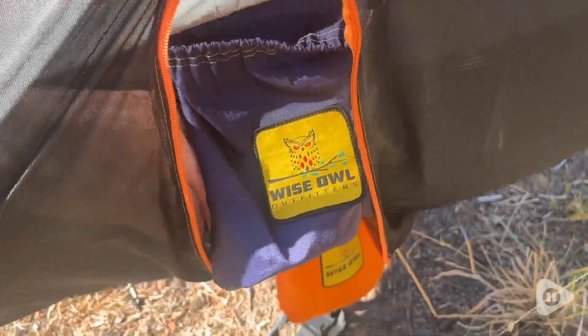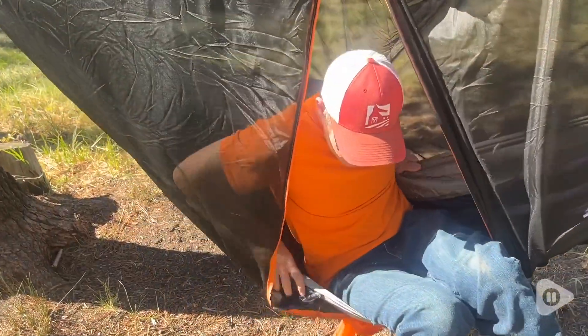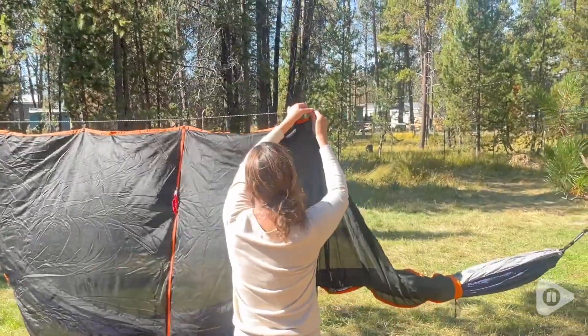This net fits really well with the Wise Owl Hammock, but really almost any standard hammock would work with it, double or single size. This bug net was really easy to set up — it took me just a few minutes.